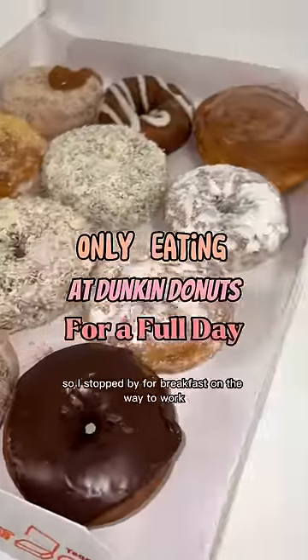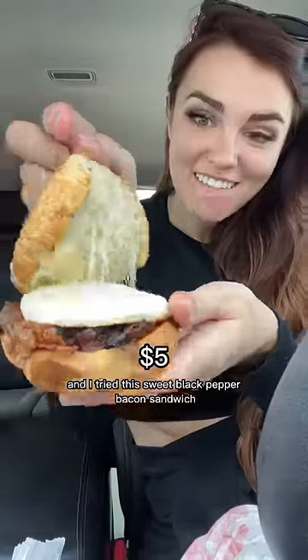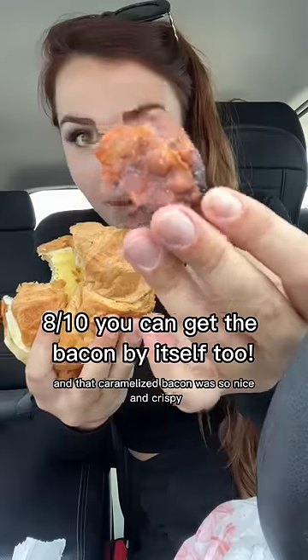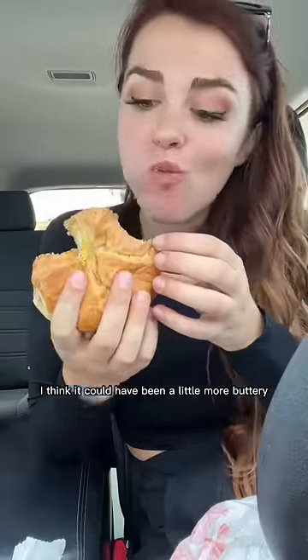Only eating at Dunkin' Donuts for a full day, so I stopped by for breakfast on the way to work. I tried this sweet black pepper bacon sandwich that was really cheesy, and that caramelized bacon was so nice and crispy. Also, the croissant was super soft, but I think it could have been a little more buttery.